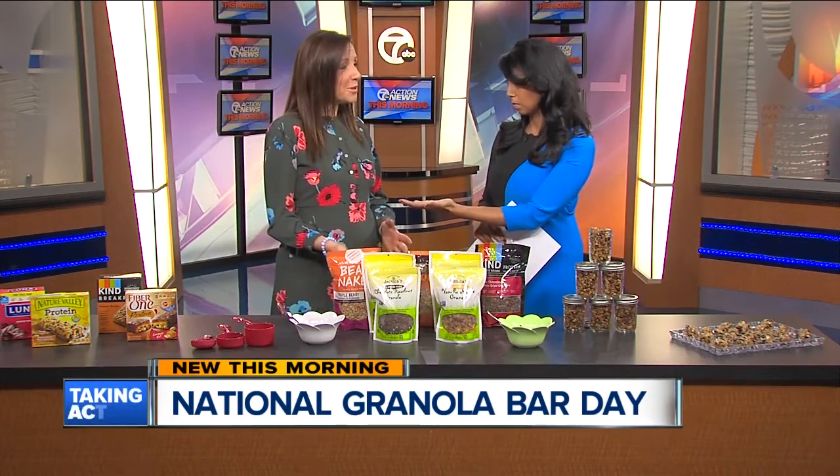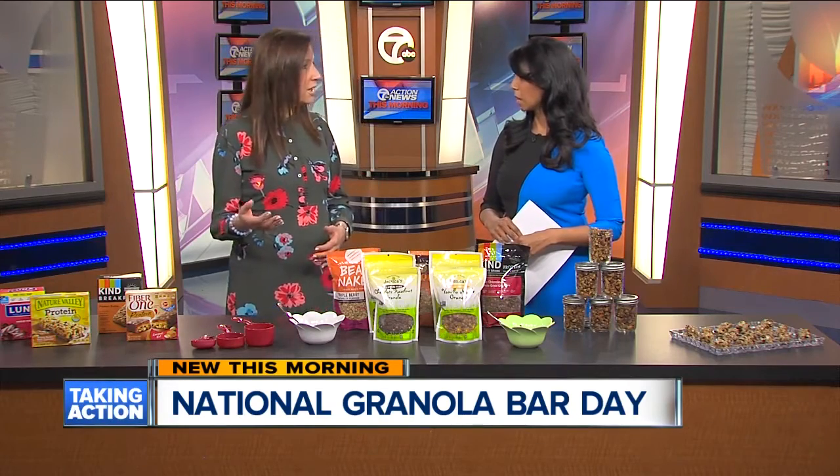High fructose corn syrup I would probably stay away from, and too much sugar. Lots of chocolate and stuff like that added in — just grab the Snickers at that point. It's definitely taking away from the nutritional impact.